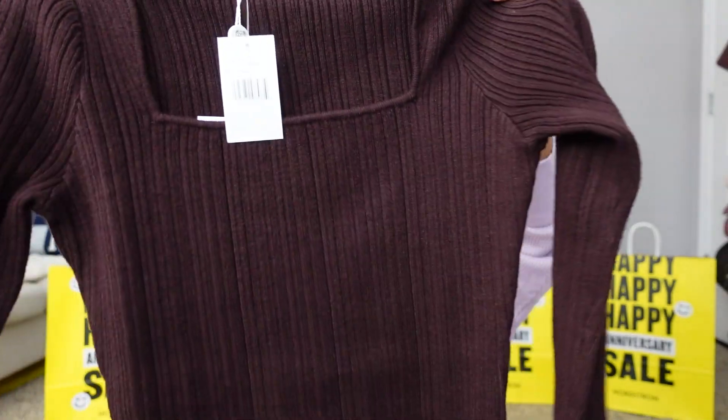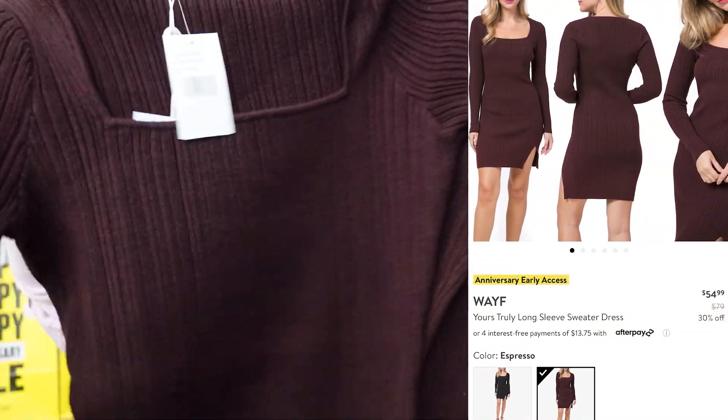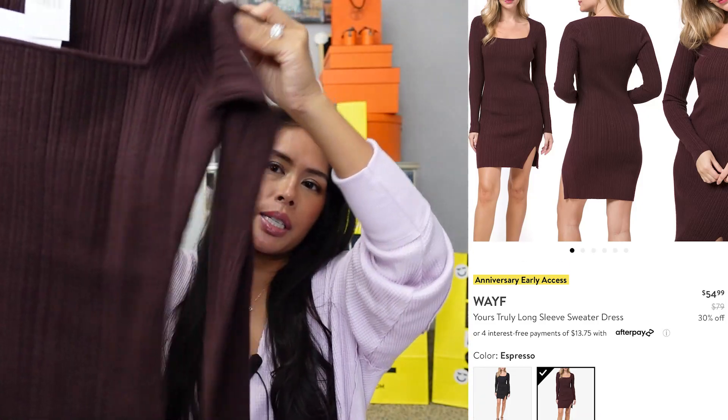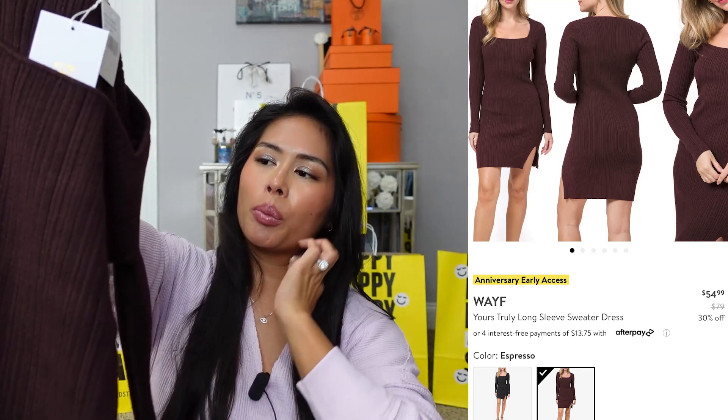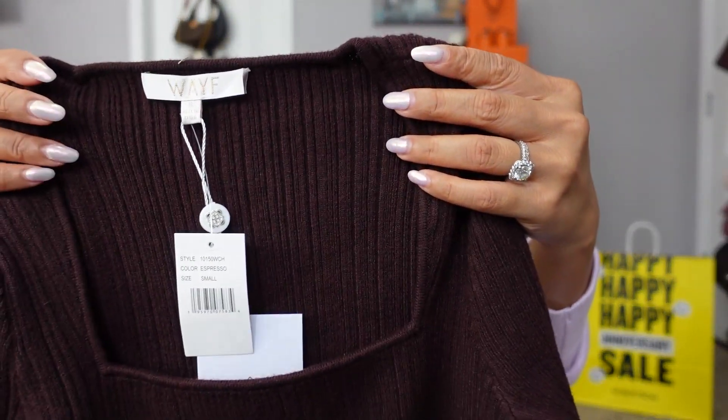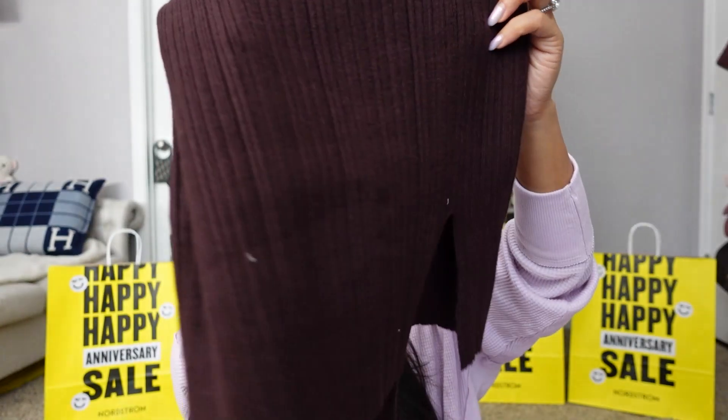It's a great find for $25 — very soft, not itchy at all, would be a great dress for fall and winter. Another dress I picked up is by the brand Wayf, called the Yours Truly Long Sleeve Sweater Dress. I got it on sale for $54 in size small. It's also a brown color but in espresso, so darker than the Vici dress. Very pretty square neckline and a really flattering slit on the leg — a very flattering length, definitely for a date night.